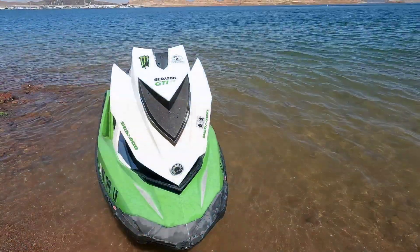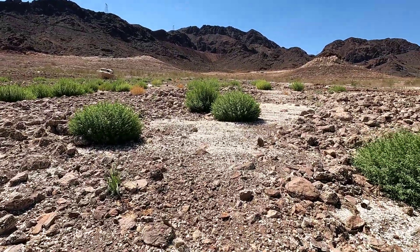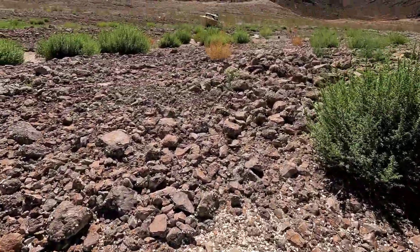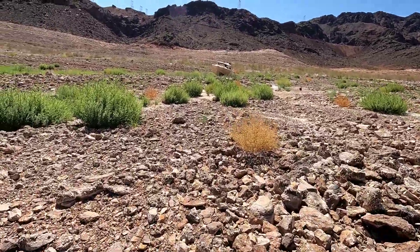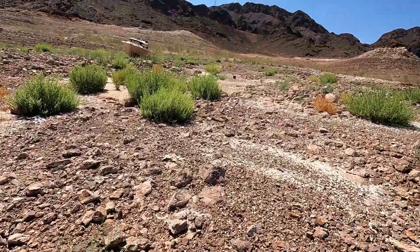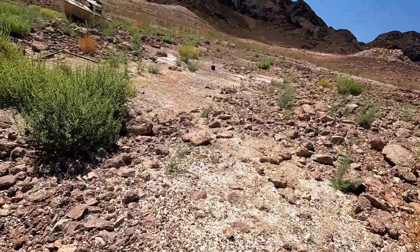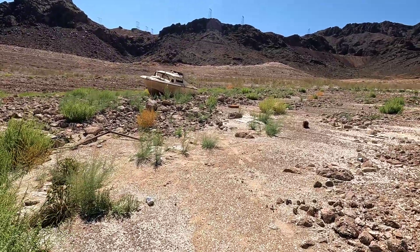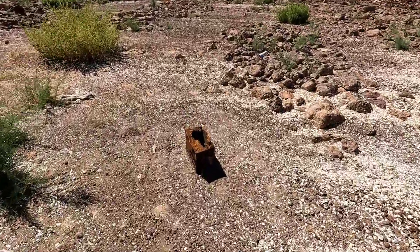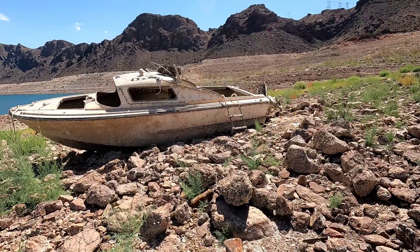Check out this boat over here. Alright, we're going to leave that there for now, let's go check out this boat. I've got no shoes on because I left my sandals in the car. Way to go, Alex.